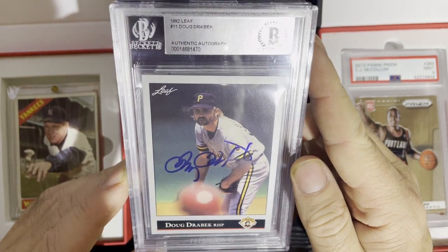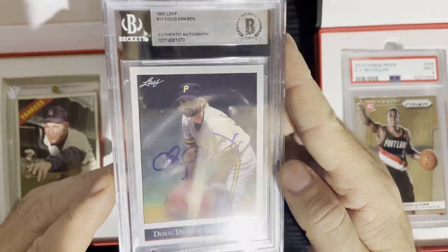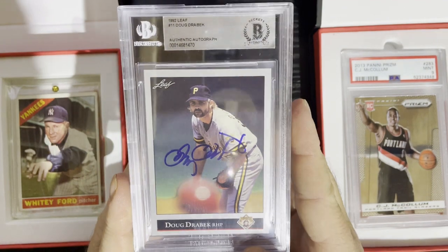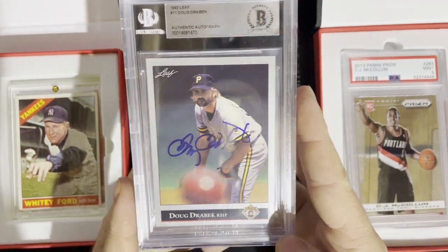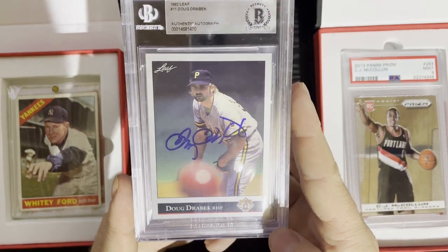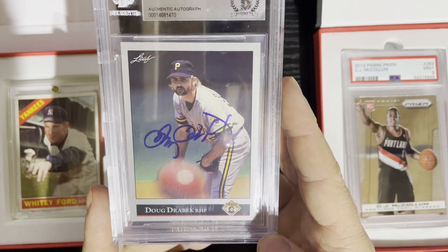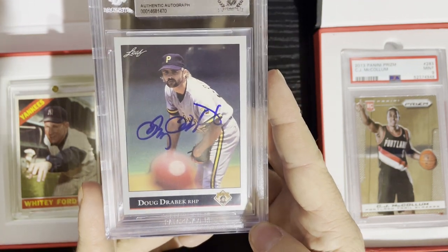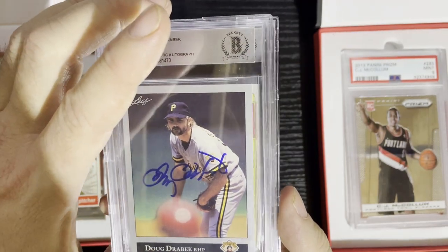We're gonna get a Doug Drabek autograph from 1992 Leaf — very nice! It's authenticated from Beckett, no grade, just an authentic autograph. I'm a huge autograph collector, so I was actually gonna send out for him — he does do TTMs, I believe, not sure if it's worth the price. Still, a very good card from the Pittsburgh Pirates on the '92 Leaf — we got an autograph of Doug Drabek.